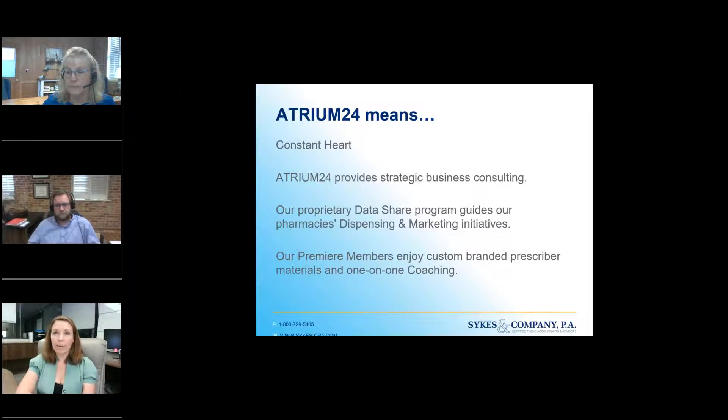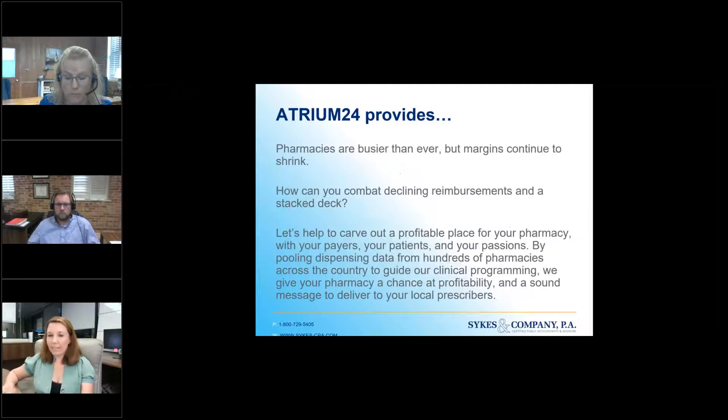We have a data share program where we do deep dive analytics and a lot of prescriber marketing. All this makes sense when you talk about COVID, because it's one thing to have the tests or have your CLIA waiver, but you really have to make sure that your COVID programs are full circle. You have to market them — direct to consumer marketing, prescriber marketing, workflow in your pharmacy. We custom brand a lot of stuff for our pharmacies as well, and I put a bunch of information in this webinar. So let's go ahead and dive in.